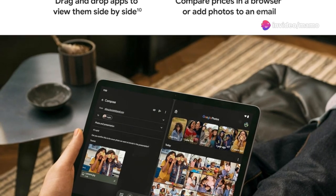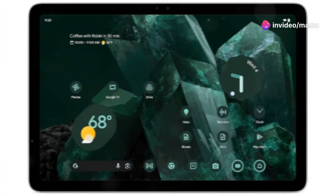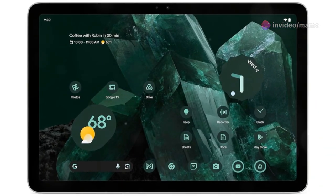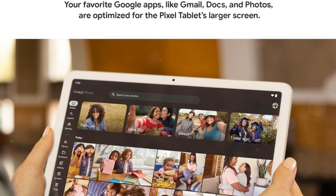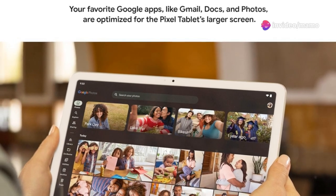If you're a tech enthusiast, you need to check out the Google Pixel tablet. It's a game changer. The Google Pixel tablet is your ultimate productivity and entertainment powerhouse. With an 11-inch screen bursting with brilliant colours and adaptive brightness, your streaming and editing experience just got a massive upgrade.